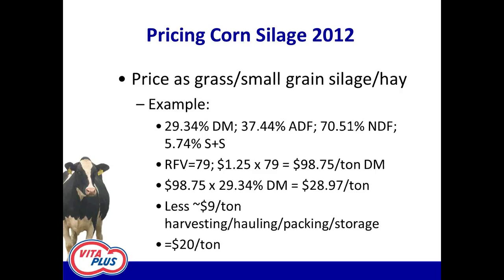Let's go through an example. I pulled a sample from south central Illinois that basically had no starch in it. The numbers were 29.34 percent dry matter — almost 30 percent — a little on the wet side. NDF was 70.5 percent, so the bulk of the dry matter is made up of fiber. Starch plus sugar together were under 6 percent of the dry matter — basically no grain in this stuff at all. You can use your ADF and NDF numbers to calculate relative feed value if your lab report doesn't do it automatically. The relative feed value of this silage calculates out at 79.